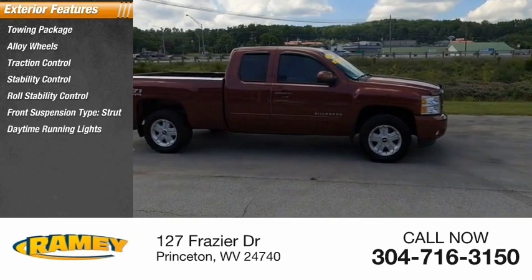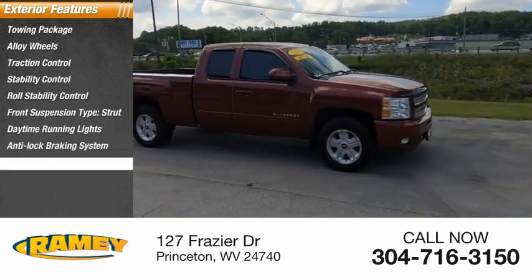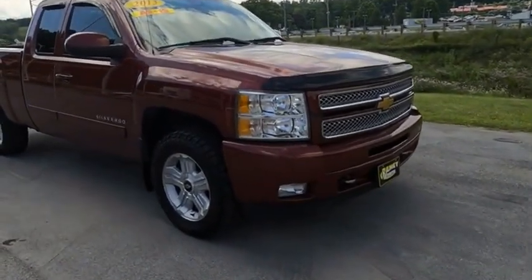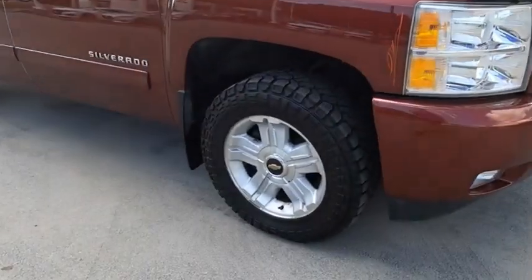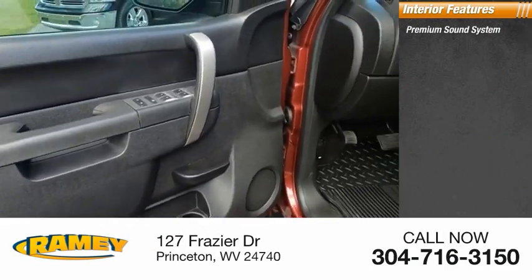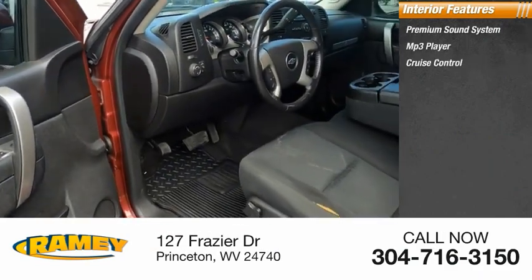Daytime running lights, anti-lock braking system, power brakes, driver's side remote mirror. Inside you'll find premium sound system, MP3 player, cruise control.